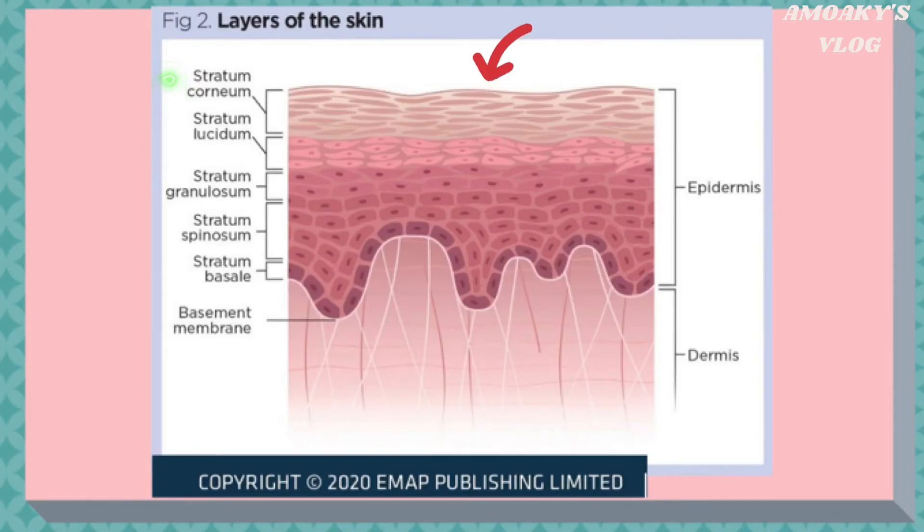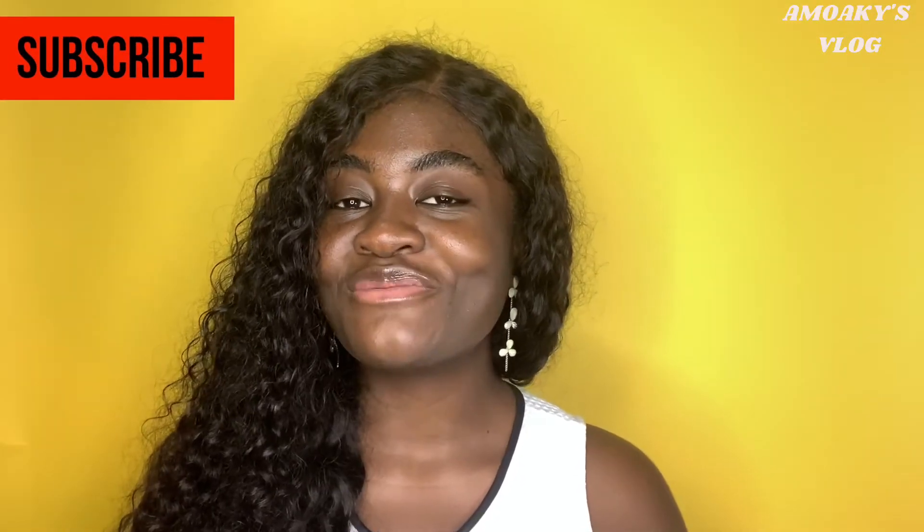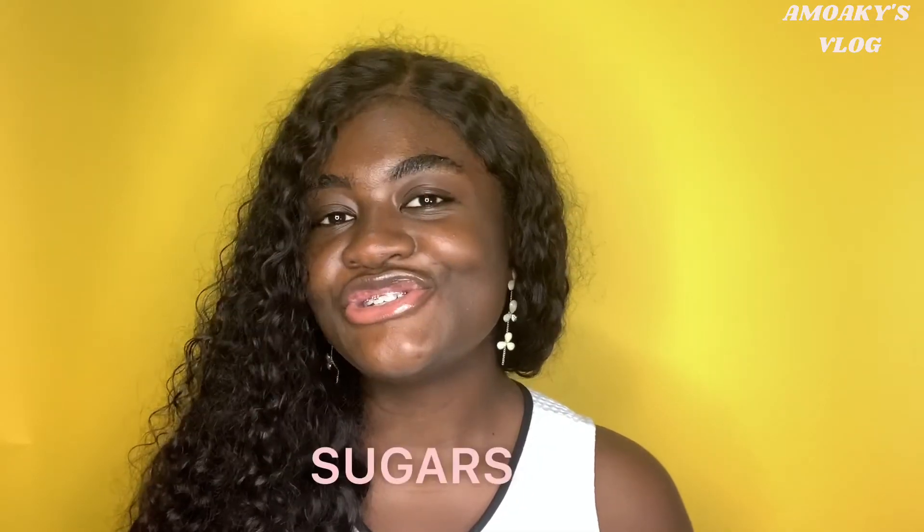The skin contains natural humectants known as natural moisturizing factor, found within the stratum corneum of the epidermis. They hydrate the stratum corneum. The skin's natural moisturizing factor consists of amino acids, lactic acid, minerals, sugars, sodium, urea, and peptides. We need skincare products like toners to help keep our skin hydrated because as we age, the level of humectants present in our skin decreases.